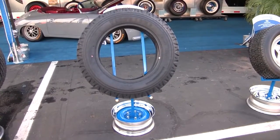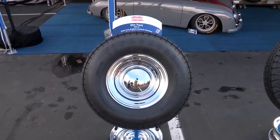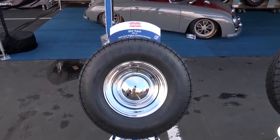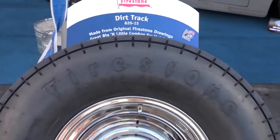Here at our stand outside at SEMA, out in the gold lot right out front, we've got about three new antique truck sizes. We're building brand new molds in old Firestone sizes — we've got those in black and white. This is a truck design, the old Deluxe Champion. Right here at SEMA you can come by and see all of our new sizes.